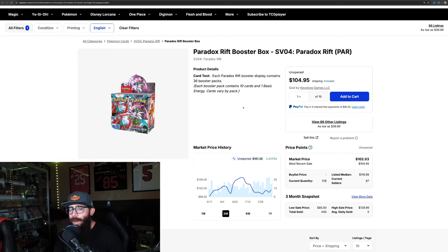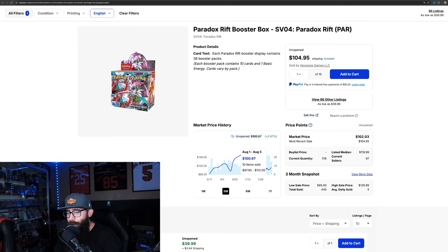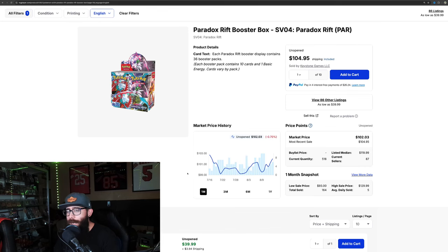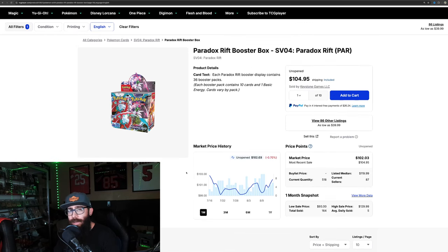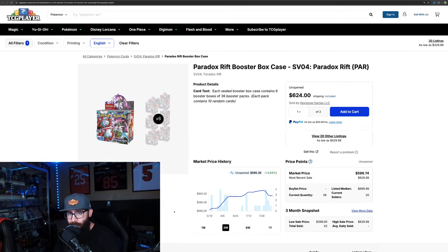Before you skip forward in the video to get to the next set, hear me out about Paradox Rift — I think we're going to get into exactly why this is a very good pickup. Starting off, we'll touch on the booster box price. On TCG Player currently, you can pick these up for just over a hundred bucks — not too expensive. You want to get these for as low as you can, but those days of $80–$90 booster boxes might be behind us for any set. We're seeing a decent amount of sales and a good price point. You have to remember that the new MSRP for the new sets is $163, not the $140 from before. We can also look at cases.